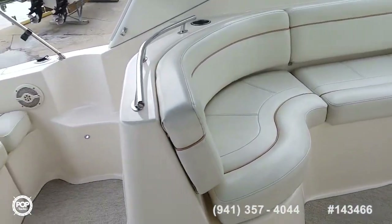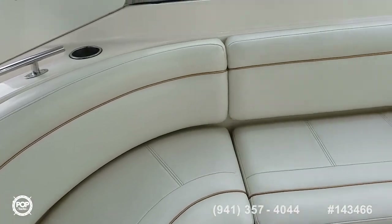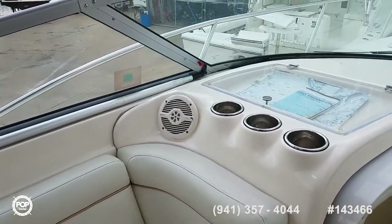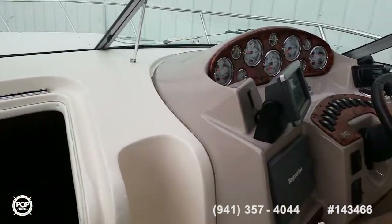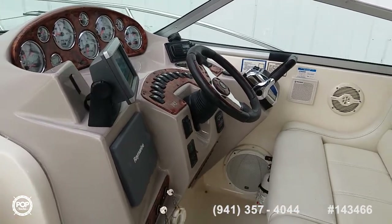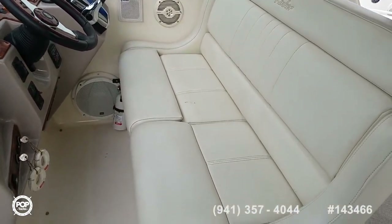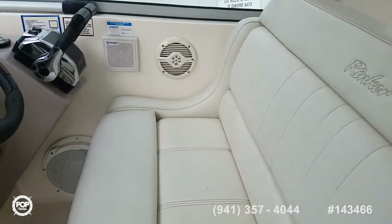Beautiful upholstery. U-shaped lounger with storage under it, and a map holder. Plenty of Sony 6-inch speakers and also a 12-inch subwoofer down by the captain's seat. Extra wide bench seat that slides forward and backwards, and you've got a fold-up thigh rise bolster.